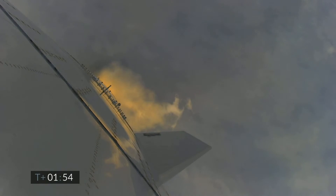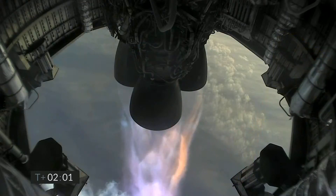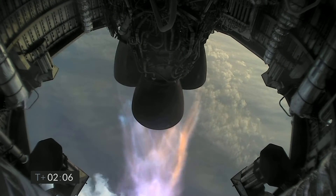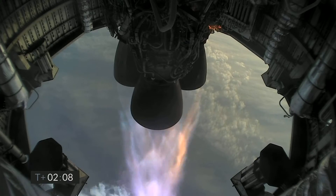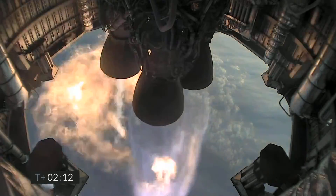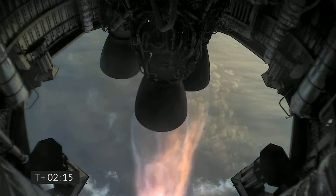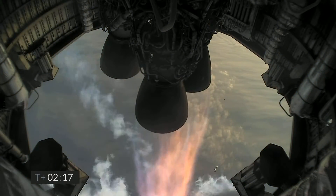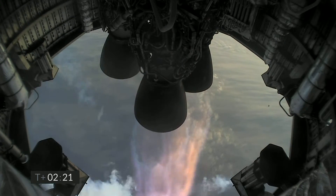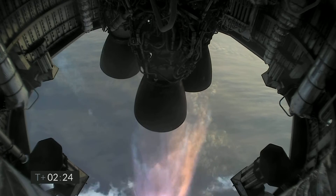4 kilometers altitude at T-plus 2 minutes. We're getting ready to shut down the first of the three Raptor engines. At T-plus 2 minutes 21 seconds, we have shut down the first of the three engines on time as planned.